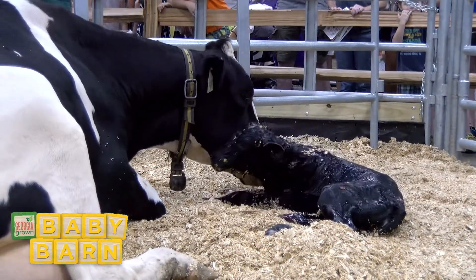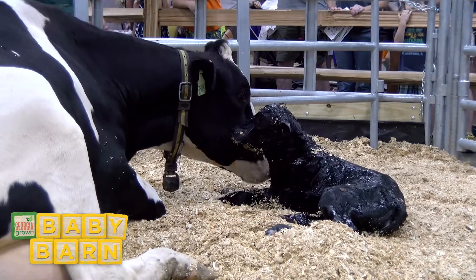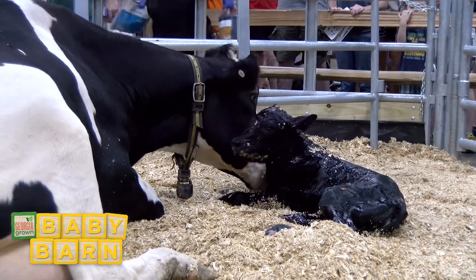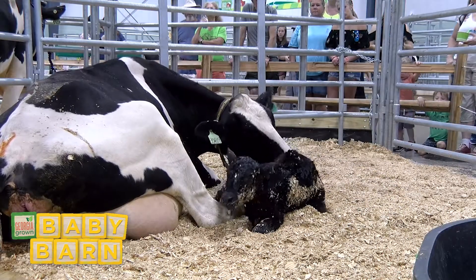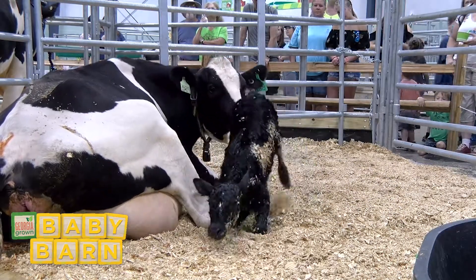The cow is now cleaning her calf, helping to stimulate the calf and encourage that calf to stand up. A calf will usually stand up within about two hours of delivery.